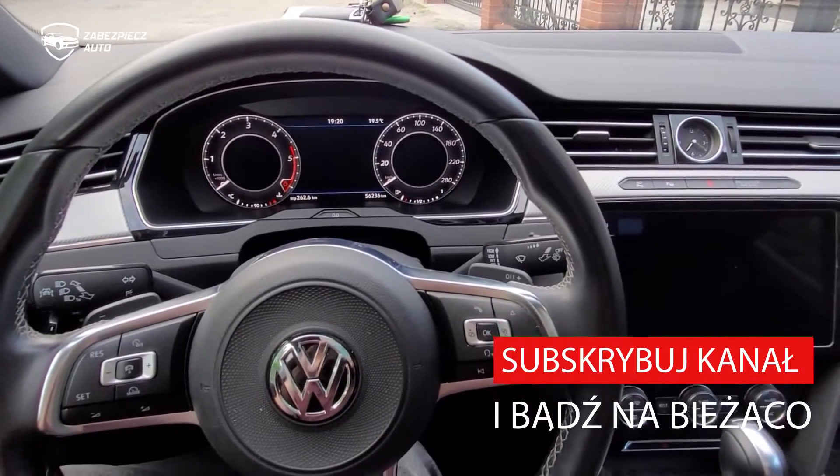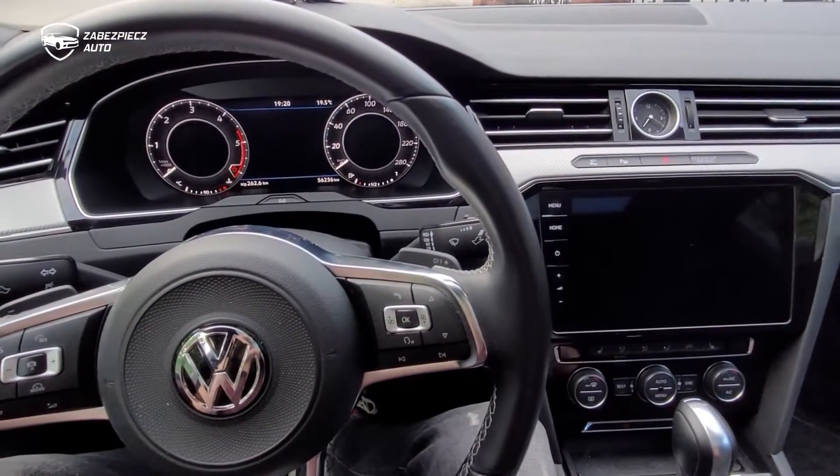Dzień dobry. Tutaj zabezpiecz auto. Kolejna ciekawa realizacja, jaką jest Volkswagen Arteon.